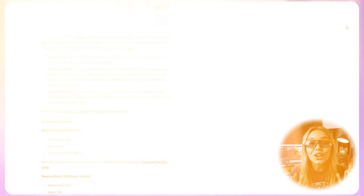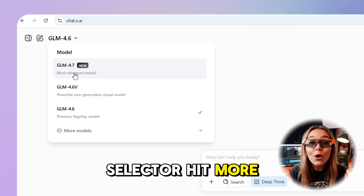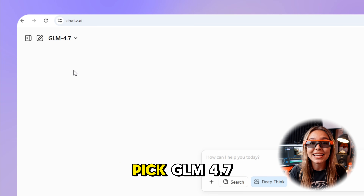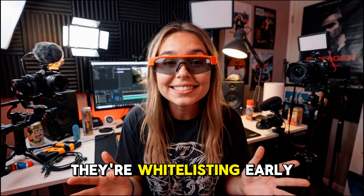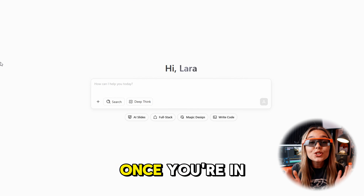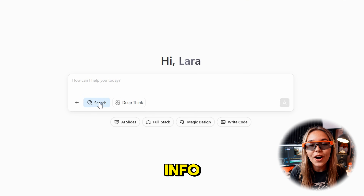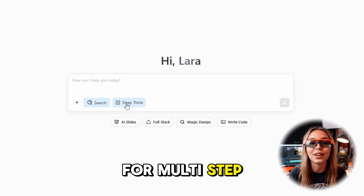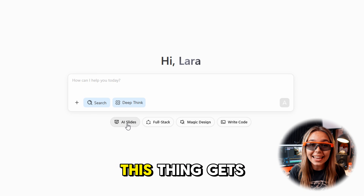Getting started is simple. Go to chat.zed.ai, open the model selector, hit more models, scroll down and pick GLM 4.7. If you don't see it yet, they're whitelisting early access — you send the Gmail you registered with and they unlock it. Once you're in, you can prompt like normal or flip on search for fresh info and deep think for multi-step reasoning. On top of that, you've got task modes, and that's where this thing gets serious.